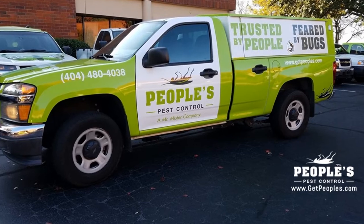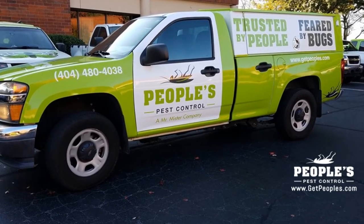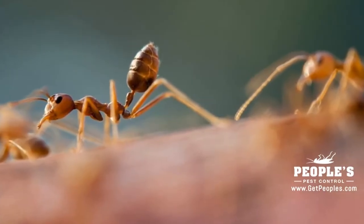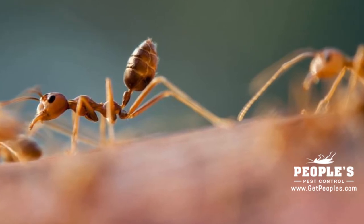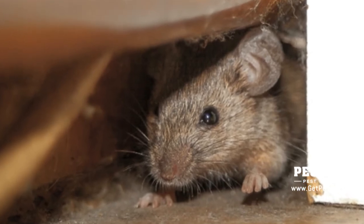If gnat-like insects come flying out of your drain, then you're already familiar with drain flies. Eliminating these pests is usually a simple two-step process. Step one involves getting rid of any debris in your drains that are allowing the drain flies to breed, while step two entails actually terminating the adult drain flies.